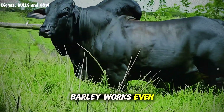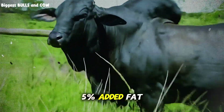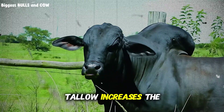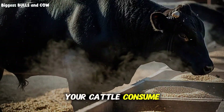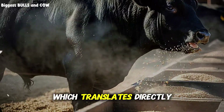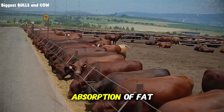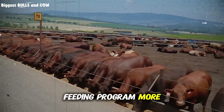Here's another game-changer that most people overlook. Barley works even better when you add a small amount of fat to the ration — just 3-5% added fat, whether from soybean oil, canola, or even tallow — increases the energy density without adding bulk. Your cattle consume more calories per bite, which translates directly into faster gains. And the fat helps with the absorption of fat-soluble vitamins, making your entire feeding program more efficient.